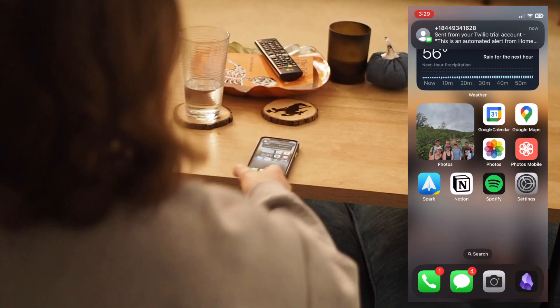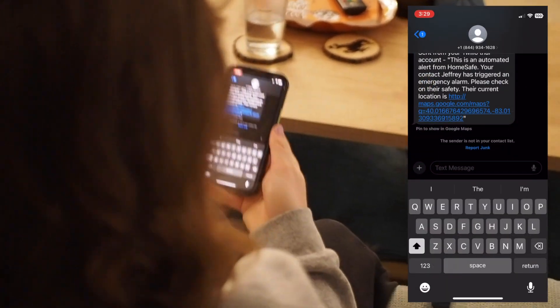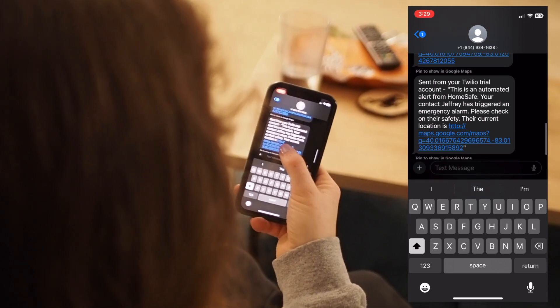Once the alarm is triggered, your close contacts will be contacted via text message. There'll be a message saying that you triggered an emergency alarm, and it'll include your location so that they can follow up with emergency services and check up on you.